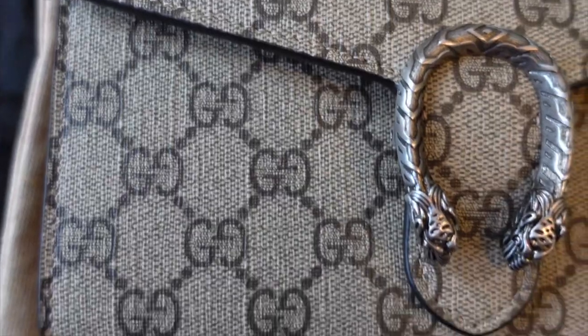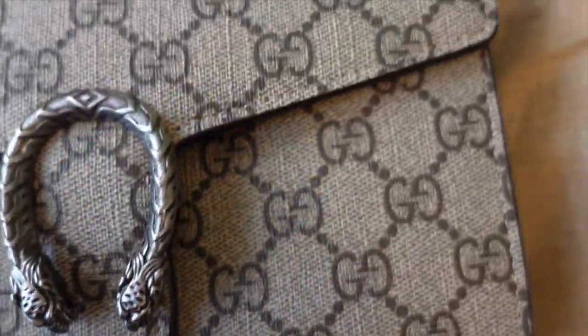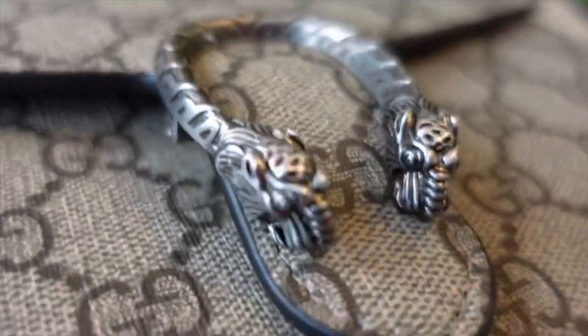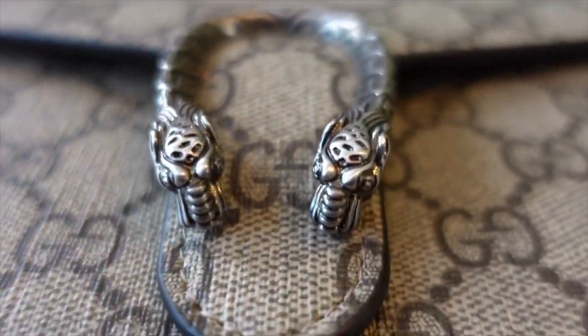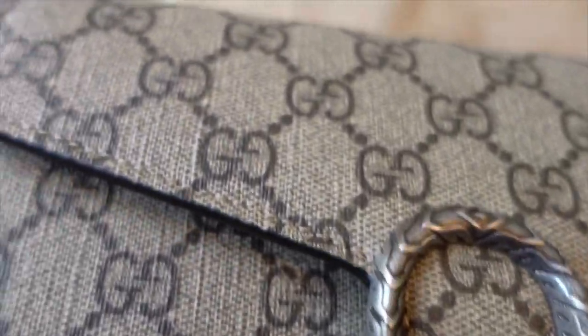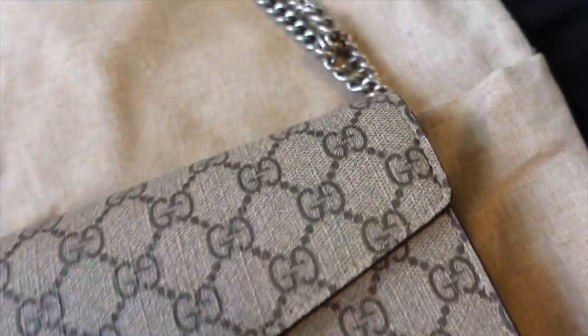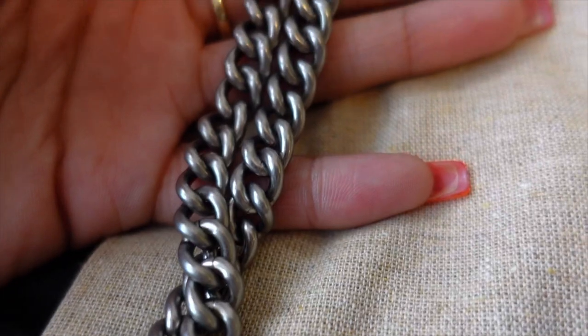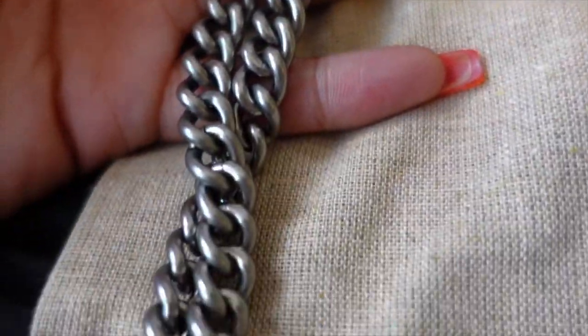Close up you can see the GG print and the Dionysus piece right here — some of the most iconic Gucci pieces are Dionysus pieces. It's kind of like an envelope-type clutch. Here are the straps, double-lined. The hardware is very subtle and metallic — not too shiny or harsh, very classic-feeling, and it feels extremely sturdy.